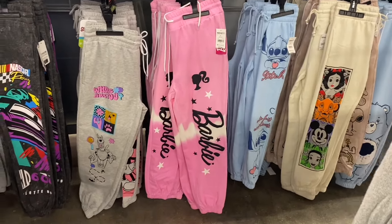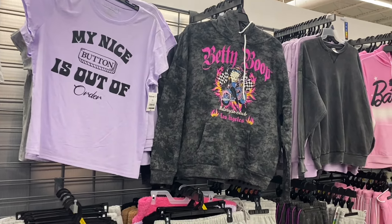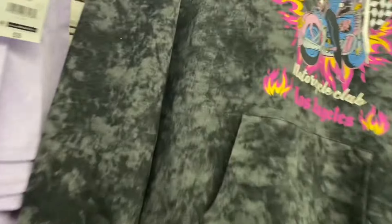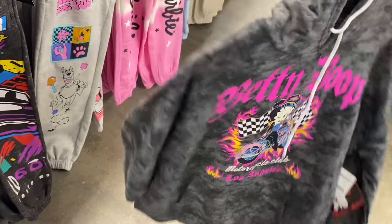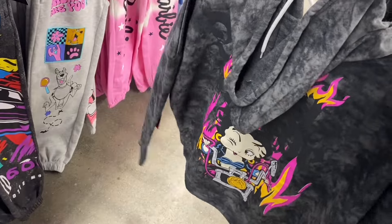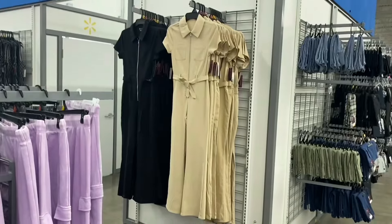They have a Betty Boop hoodie and it is so cute! I love it — I love the colors, I love how it's like acid wash. It's $14.88, extra small to 3XL. That is cute. Oh, there's something on the back too with flames up there, and then she's winking again — that's awesome!